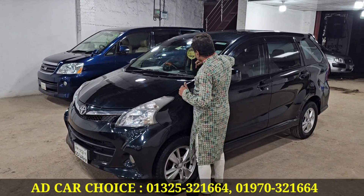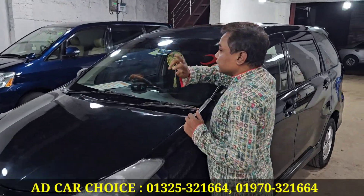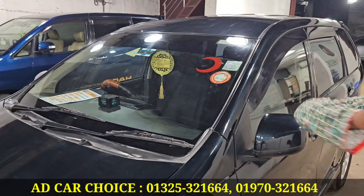They have a Toyota seal, a heater sensor, and a number plate display. They have 100% of the vehicle, and it has a doctor drive.